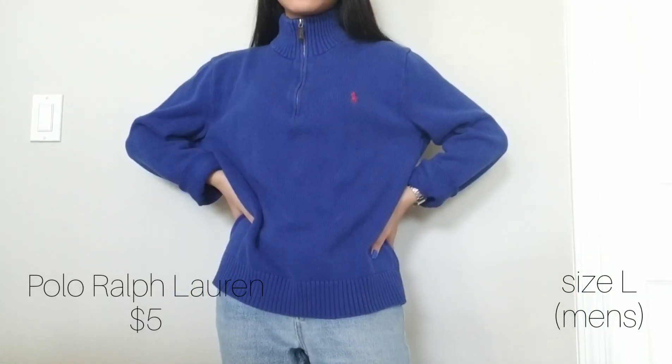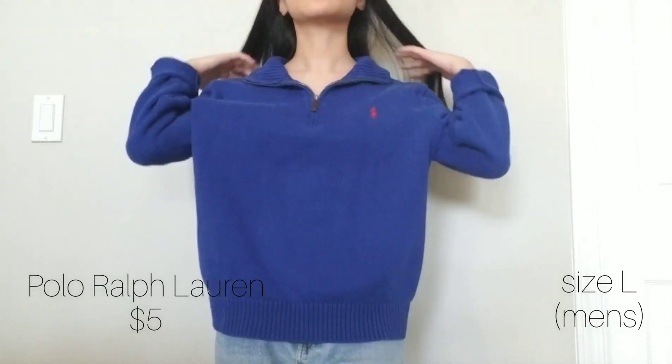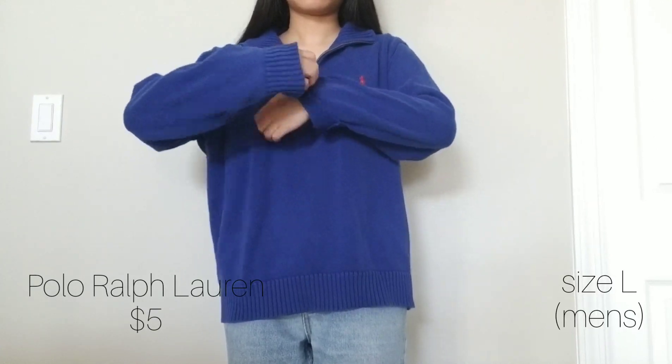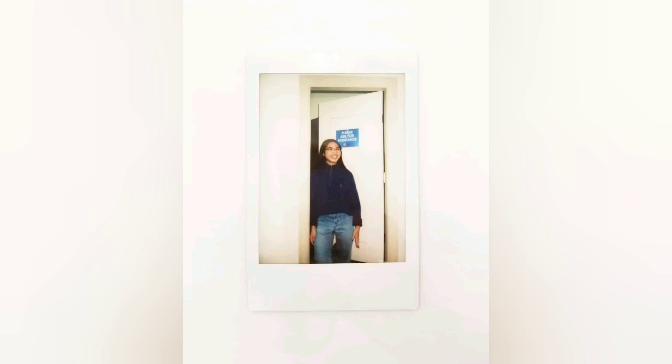Next is another polo item and this is a bright royal blue quarter zip up. Like the last item, this is very thick and warm for the upcoming seasons. They also match my blue nails. I debated on buying it for my Instagram shop but I ended up really liking it. I'll link my account in the description if anyone is interested, but I only do local meetups.